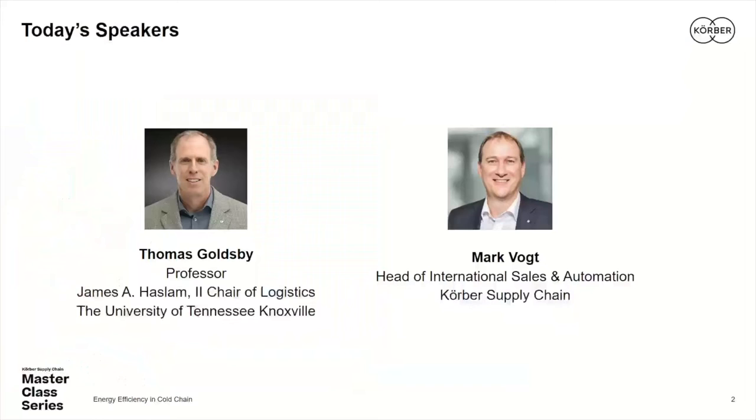We are pleased to welcome a returning guest to the master class series. Mr. Mark Boat, head of international sales, is with us today out of Germany. We're delighted to have Mark with us.